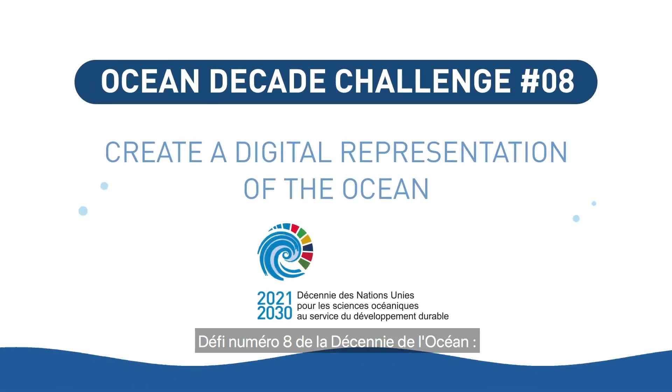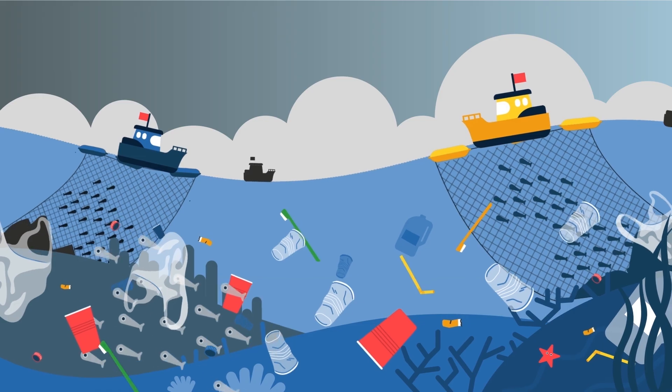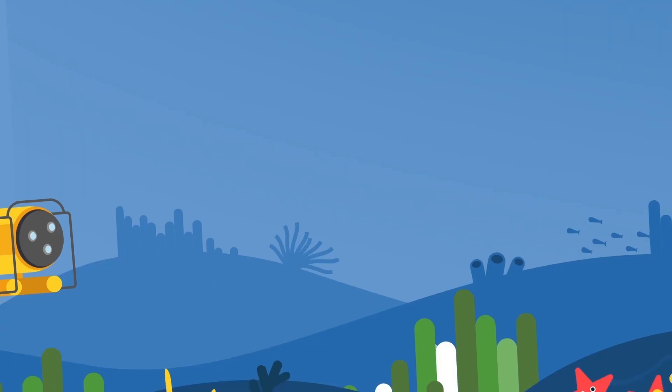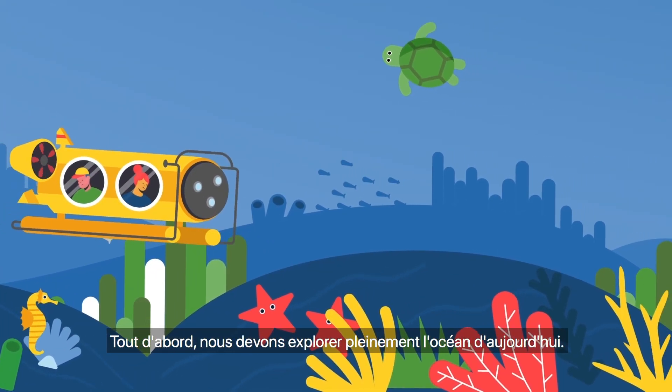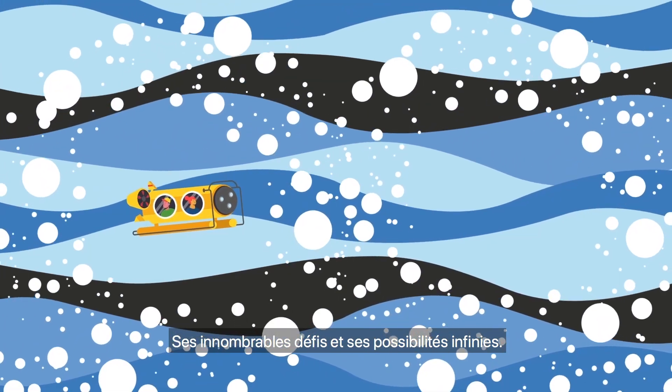Ocean Decade Challenge number 8: create a digital representation of the ocean. How do we move from the ocean we have to the ocean we want? First we must fully explore today's ocean — its countless challenges and endless possibilities.